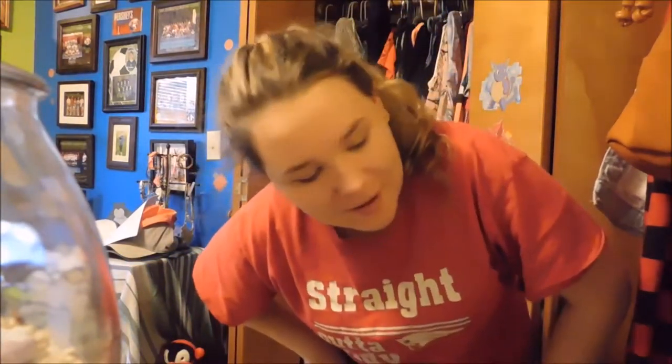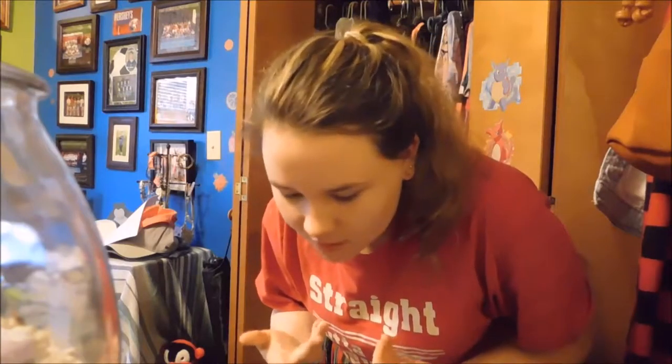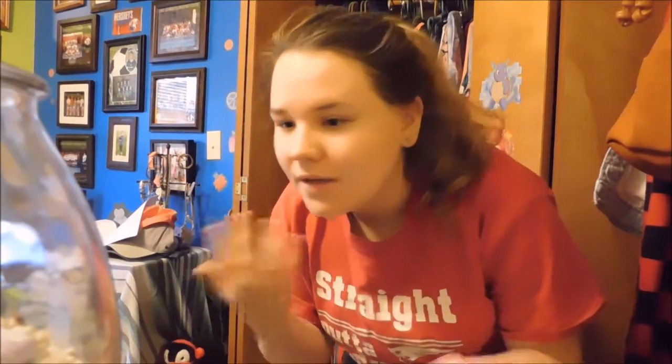Hello everybody, my name is Periwinkle. I'm actually starting the video in a slouch so it's hurting my back, so I'm going to make this quick. This is one of the videos of my series, my spring and Easter week series.